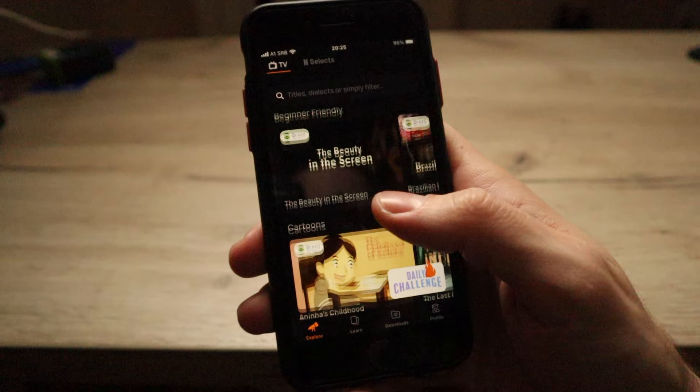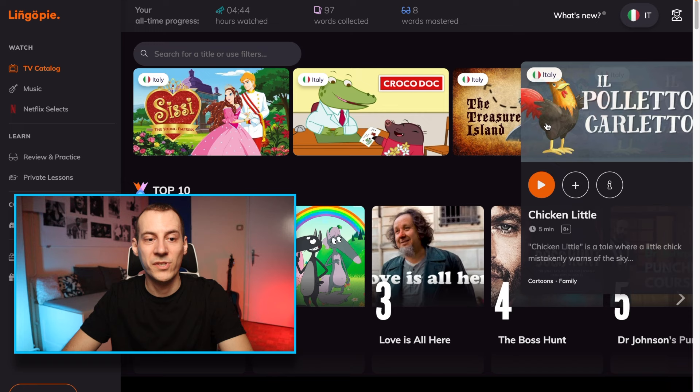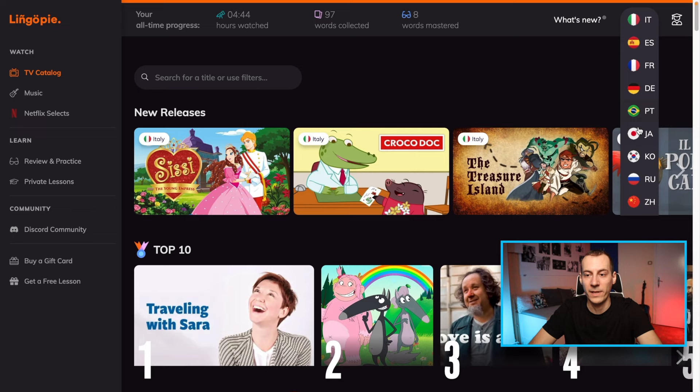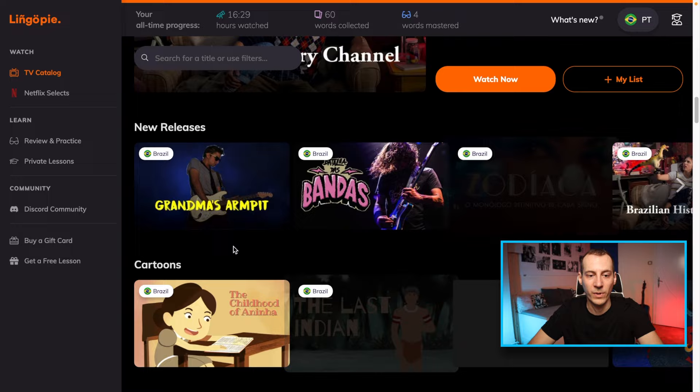How does Lingopie really function and for whom does it work best? I tried it with languages in which I have different levels, and here is what I found out. When you log in to Lingopie you will see the home page, and its main feature is called the TV catalog. In the top right corner you will see all languages that you can learn. In addition to nine languages, it is also possible to learn English for those who speak German, French, Spanish, Italian, and Portuguese. When you select the language you want to learn, you will have a variety of different materials to watch in that target language, all divided into categories.